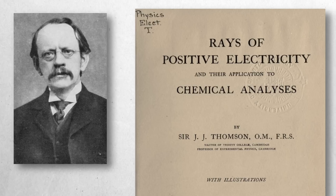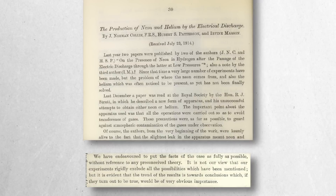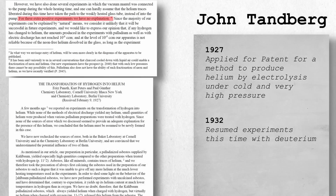Thomson's work hinted at the creation of novel compounds and potentially new elements, including what we now recognise as tritium. The meticulous experiments of Colley, Patterson and Masson demonstrated rigorous efforts to rule out experimental errors in their observations of helium and neon emerging during electrical discharges. Despite their inability to fully explain these findings, they recognised the profound implications, leaving open the possibility of unknown processes. Fritz Panath and Kurt Peters, along with John Tamberg, further extended this line of inquiry, leveraging the exceptional hydrogen-absorbing properties of palladium, pointing to the significance of lattice confinement combined with electrical discharge in creating unusual conditions — a theme that continues to intrigue researchers in low-energy nuclear reactions.